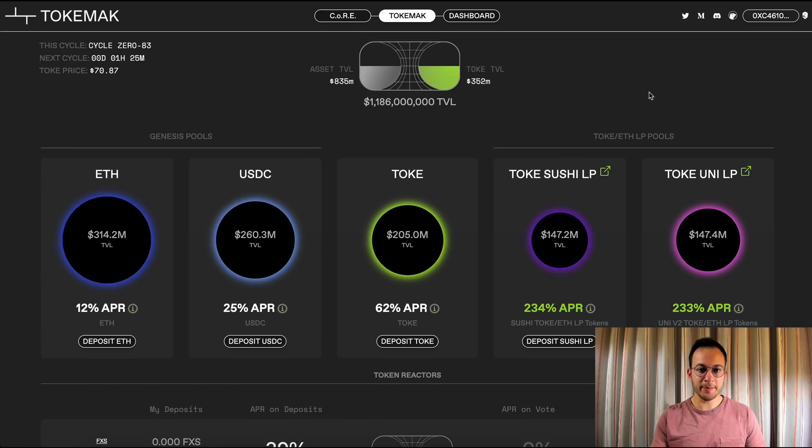Tokamak is designed to optimize liquidity for constant product AMMs, so that means Uniswap V2 and its forks like SushiSwap. Essentially what happens with Tokamak is the platform locks up a ton of ETH and USDC tokens, which are basically the base tokens that any pool can be built off of. People deposit ETH and USDC for an APR paid out in Tok, and the Tok token is then staked to direct liquidity to the ETH and USDC pools.